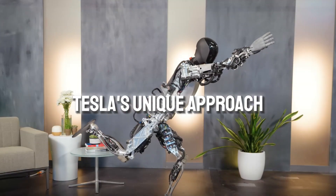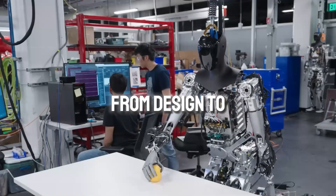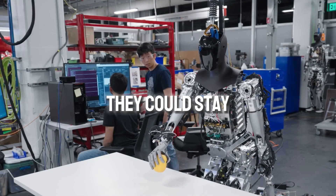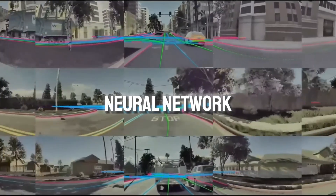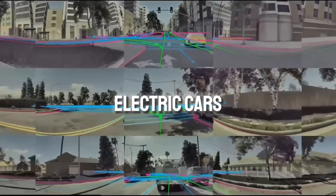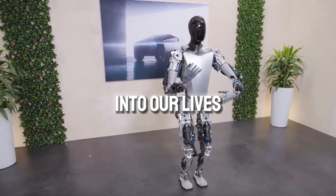Tesla's unique approach to robotics made Optimus possible. By handling everything internally — from design to production — they could stay ahead with cutting-edge tech. Optimus uses a neural network similar to Tesla's electric cars, and the goal is to make Optimus more human-like and seamlessly integrate it into our lives.